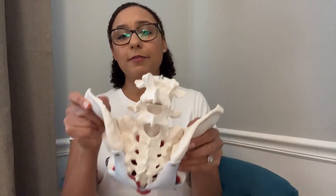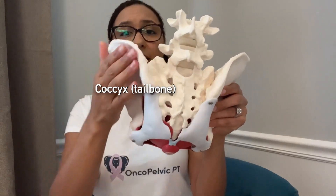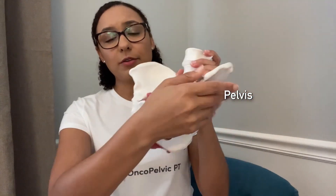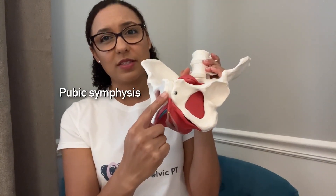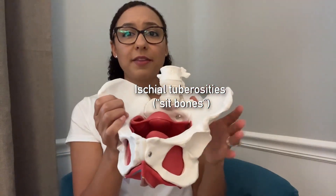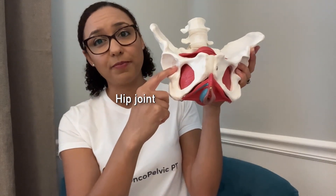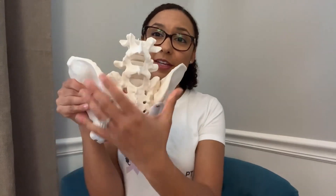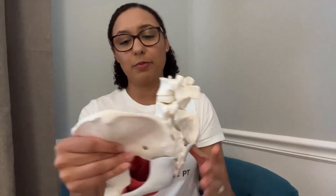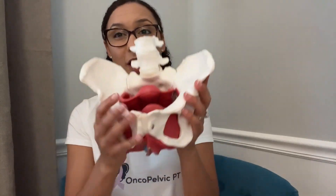Let's first take a look at the pelvis itself. Here we have the spine coming down to the sacrum and then to the coccyx, or the tailbone. We have the two halves of the pelvis, and in the front they meet here at the pubic symphysis. These are your sits bones where your hamstrings connect to the pelvis, and then finally we have where your femur, or your thigh bone, comes and connects here at the hip joint. There are a lot of ligaments that help connect the bones and provide stability throughout the entire pelvic girdle, and this model really only shows a couple of them.